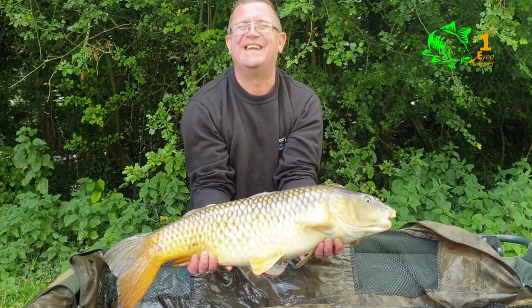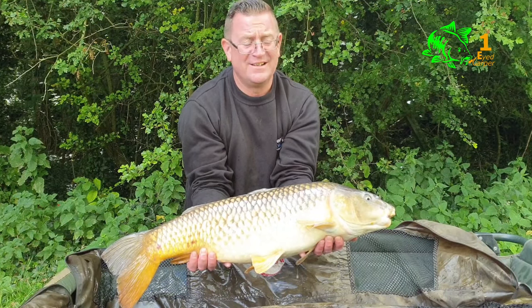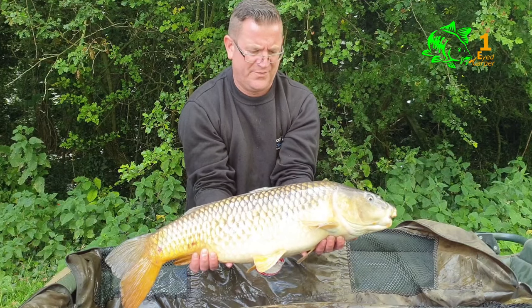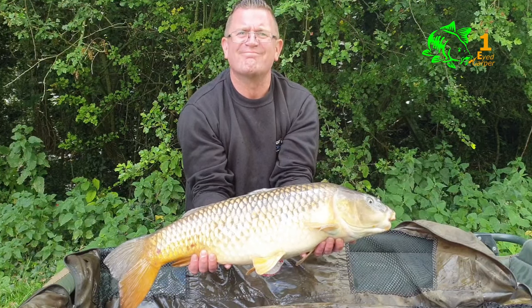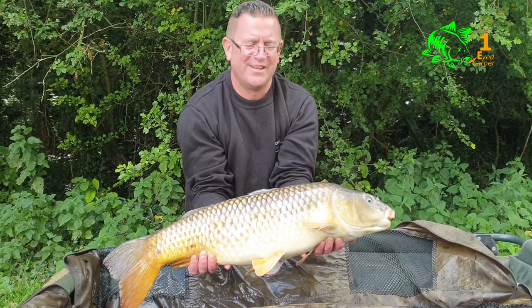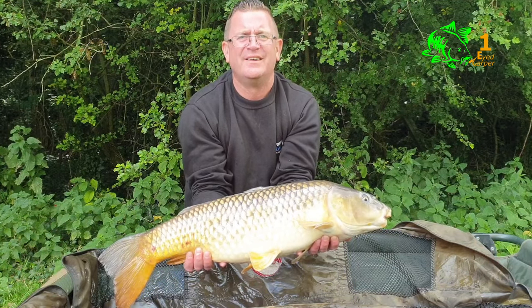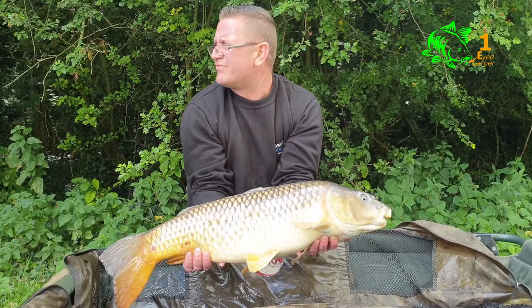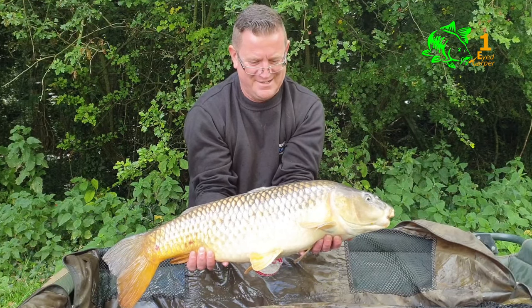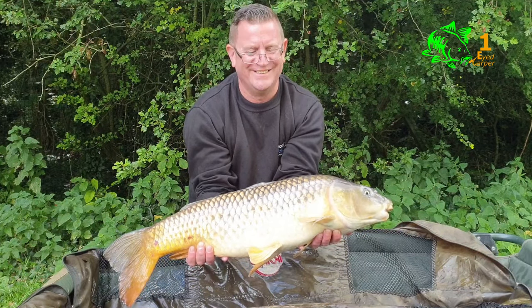After what seemed like a wait forever and only a couple of beeps, Brian's rod absolutely tore off and here's the result — an absolutely stunning 18 pound carp. That's Brian's first bite of the day. Going to get some rods back out. That fish came off the bottom, so I'm not too sure what to do with my zig now — I'll stick with it for another hour. Let's get this beast back — well done Brian!